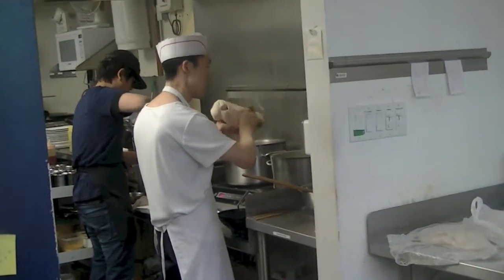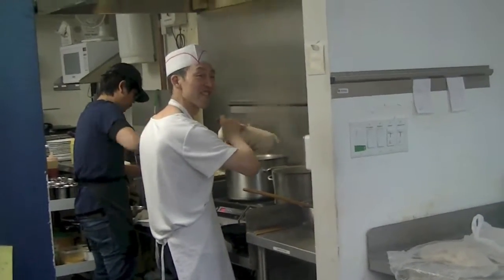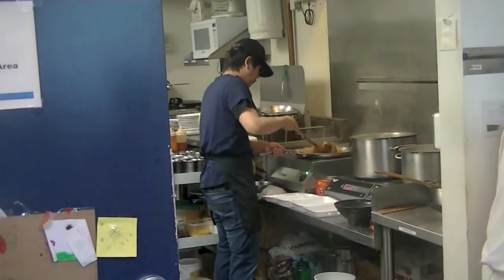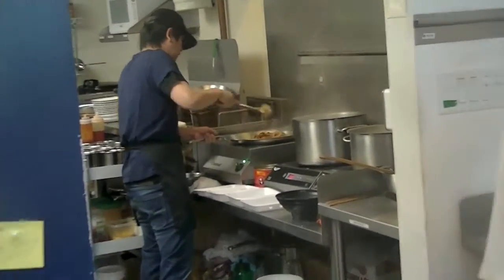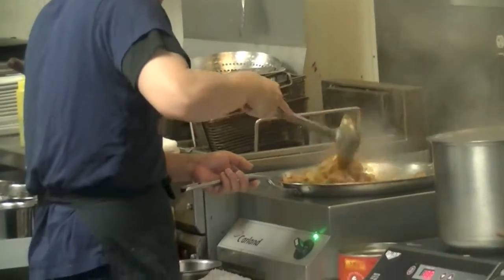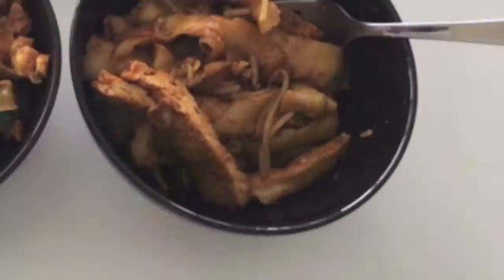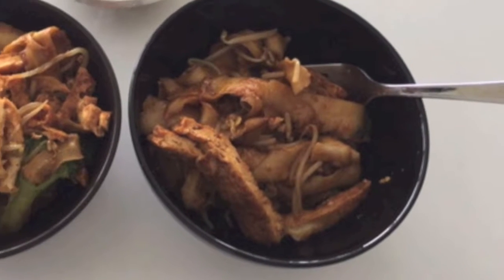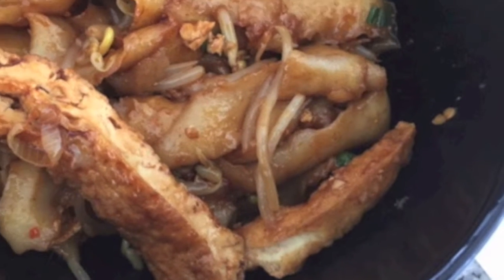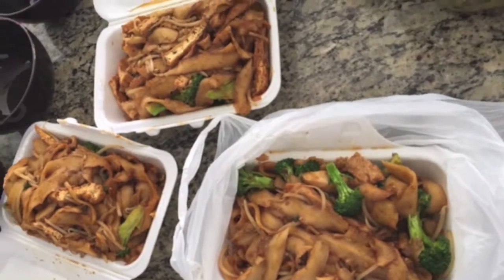Our noodles are getting ready — we had tofu noodles and the rest of my family enjoyed chicken noodles. The noodles have lots of flavor in them and were not spicy, so even kids enjoyed them. The portions are decent. You can see the noodles that he freshly made for us with some broccoli and bean sprouts. Love the tofu.